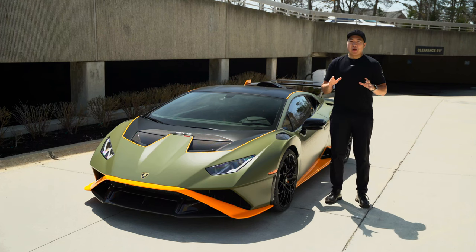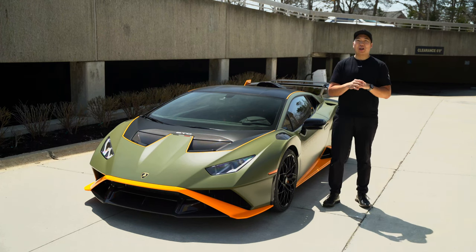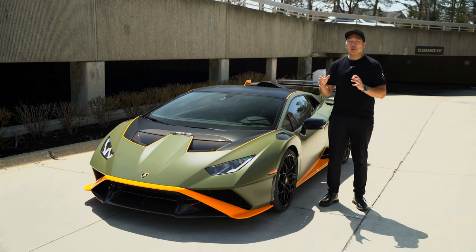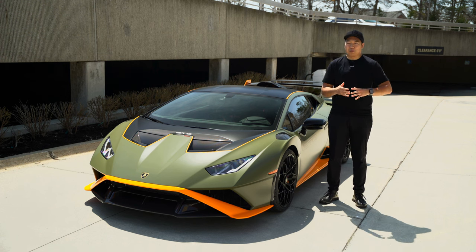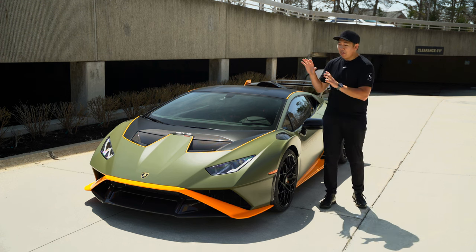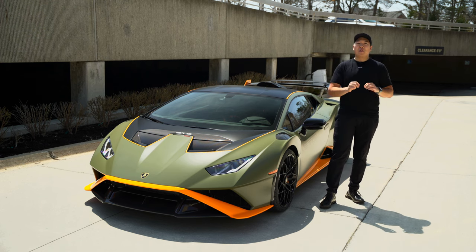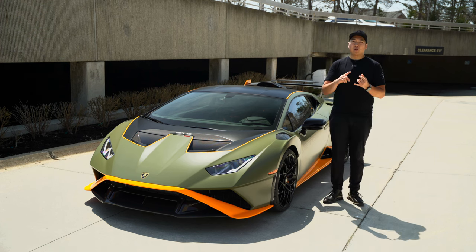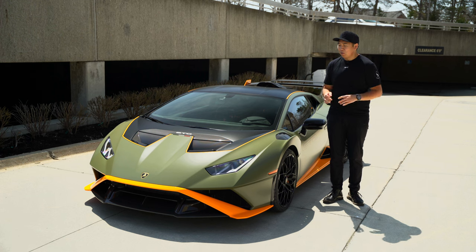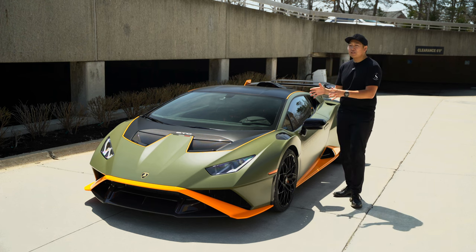A race car for the street — there are many cars that claim to be that, but the Lamborghini Huracán STO may be the one that gets closest. Yes, we have things like an Ariel Atom or a BAC Mono, but those are pretty much fully race cars and not remotely streetable. This is still a Huracán, but it's the STO — the most ultimate hardcore iteration of the Huracán lineup. STO stands for Super Trofeo Omologata.